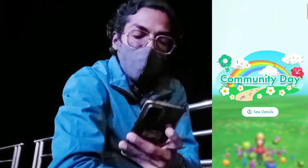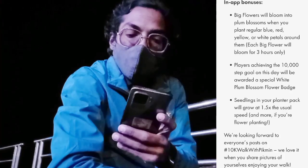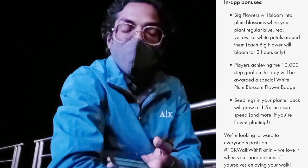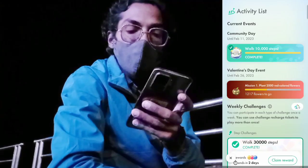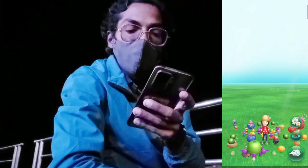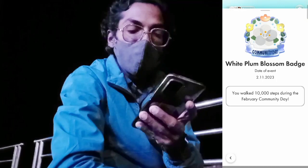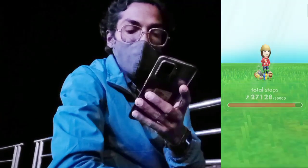Trainers who complete 10,000 steps during the event duration will get a Community Day badge featuring white plum blossoms. We successfully completed 11,000 steps and earned our white plum Community Day badge for the month of February.